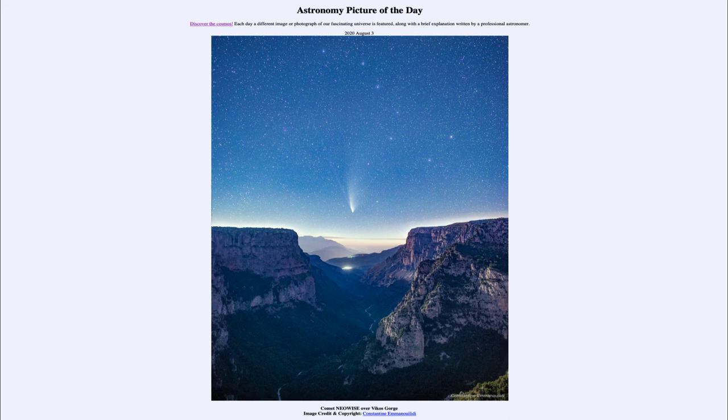Now you really need a pair of binoculars to be able to see the comet, although it is still visible in the evening sky. That was our picture of the day for August the third of 2020, titled Comet Neowise over Vicos Gorge. We'll be back again tomorrow for the next picture, previewed to be galaxy swirl. Until then, have a great day everyone, and I will see you in class.